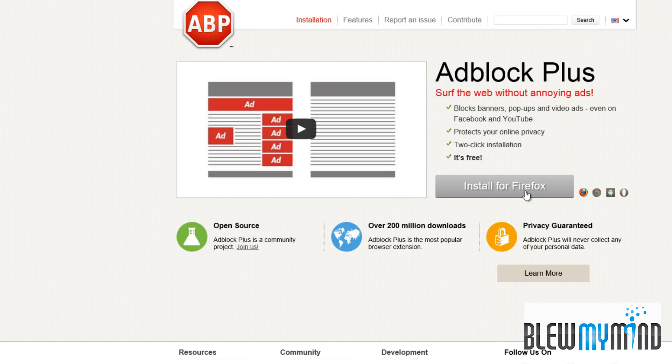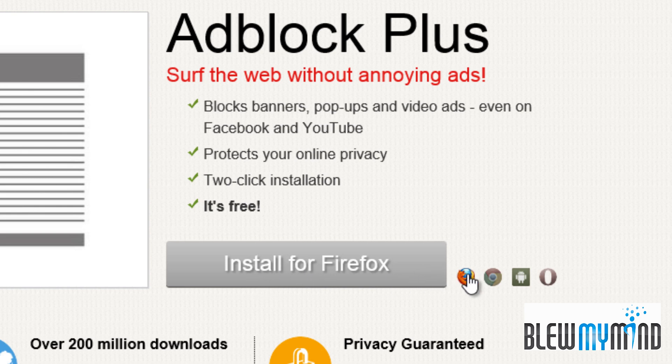Right in the middle you're going to see an icon saying install for Firefox or one of the browsers below. Unfortunately Internet Explorer is not part of this list at the moment, but they have Firefox, Chrome, Android, and Opera.